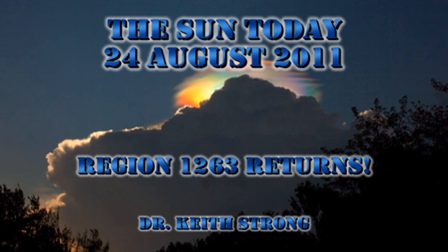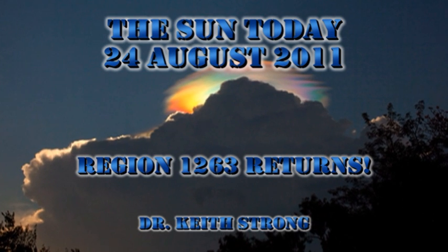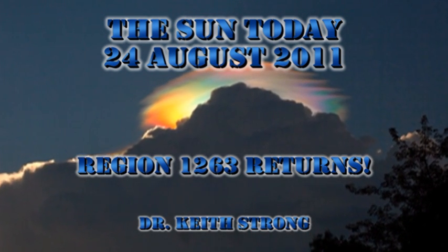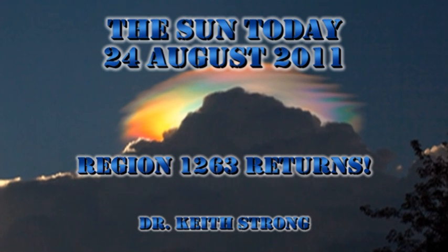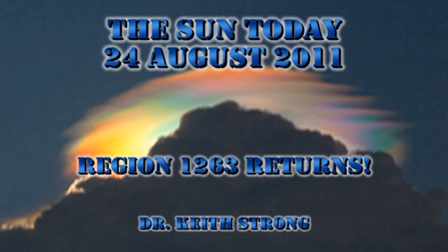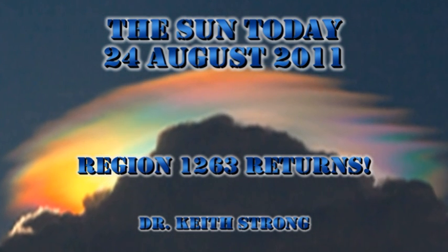Our world is often blessed with sights that are stunning and beautiful. Many of them are rare, and when seen, can be misinterpreted as something supernatural or even extraterrestrial. For example, this beautiful image was taken in Ethiopia. So for today's trivia question, what is this phenomenon called, and how is it formed? The answer will be given at the end.